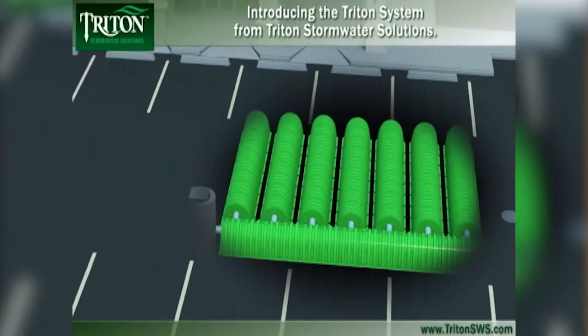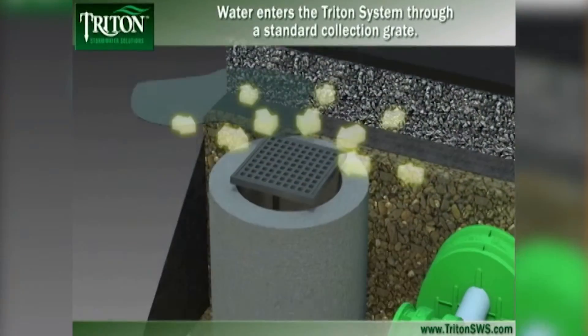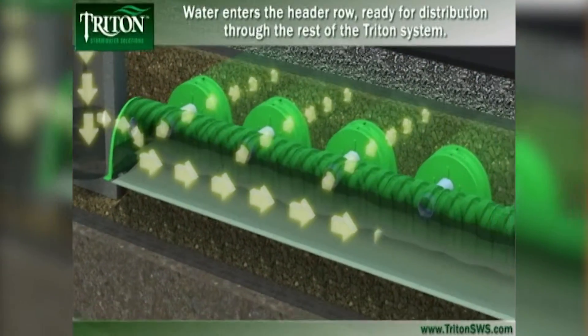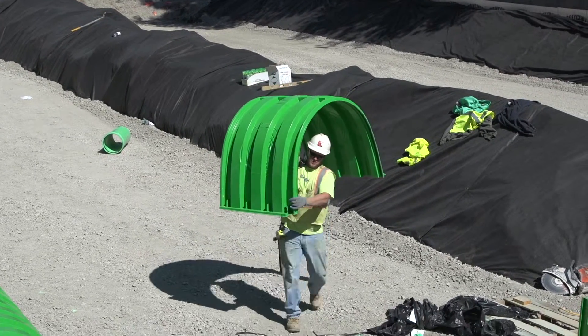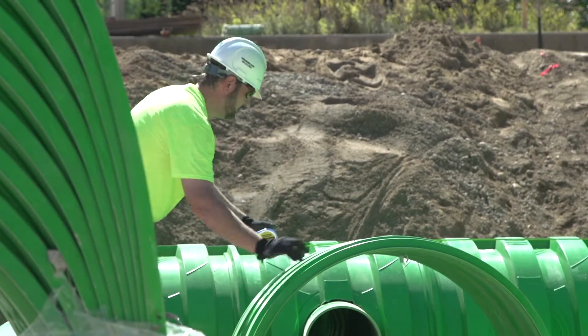These chambers allow us to take rainwater runoff — stormwater that would otherwise be standing on the surface — and we capture that water on site, collecting it underground in a very efficient way. The design of our chamber is different than our competition, giving us a better void ratio, meaning we can store more water underground quicker. Triton also provides the strongest chamber in the marketplace, so you have an added safety factor to make sure it's going to last.